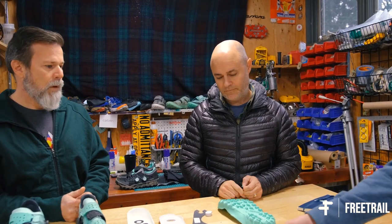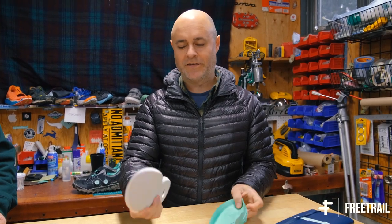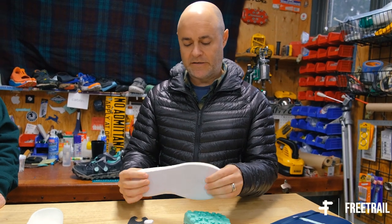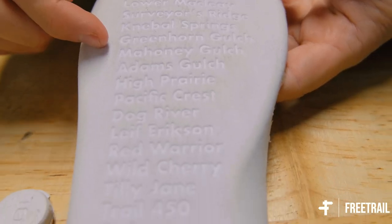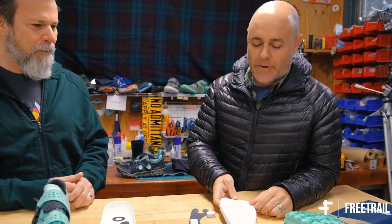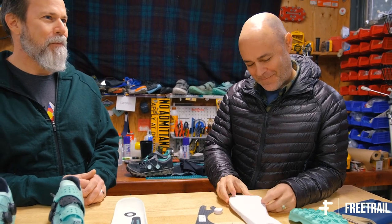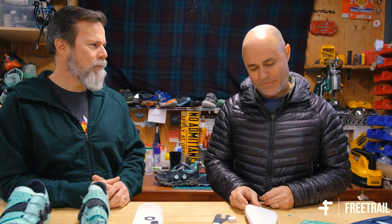Next up would be this piece — the bottom midsole that lays right in the chassis. This is a high rebound EVA, and nobody really sees it because it gets trapped in there. Some cool details that probably nobody knows about: we put some of our favorite trails embedded in there — a little secret. Some of them are local to here, some are from San Diego, Southern California, Minnesota, Colorado — we got them kind of all over the place. That's the high rebound piece that goes in there.